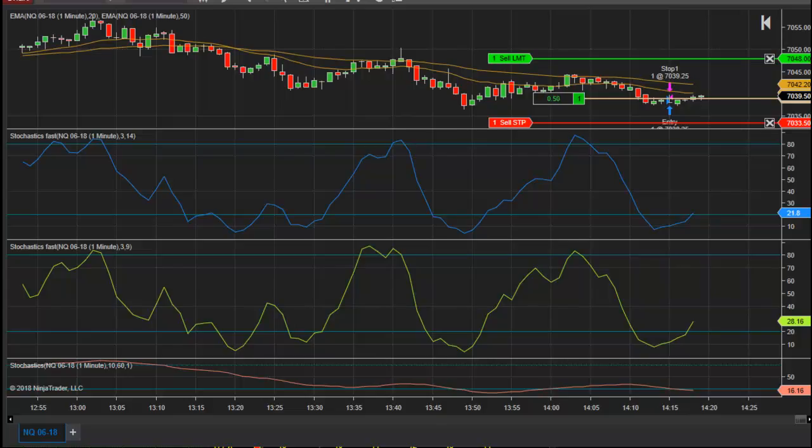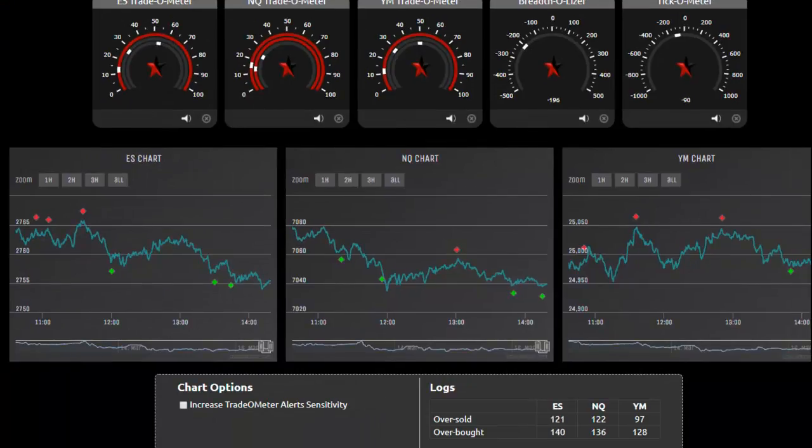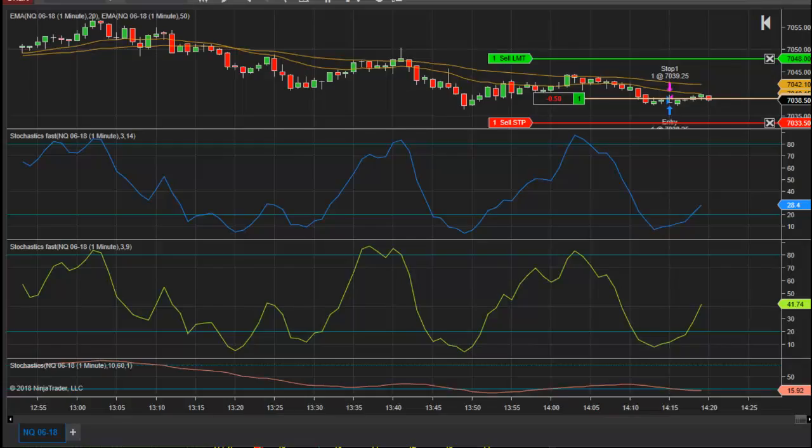All right, currently long here. And this is a nice setup. I want to show you — I took the long on the NASDAQ. The NASDAQ showed a little relative strength. We just had a tradeometer set up on the NASDAQ, which is something I pay attention to a lot. You can see the green dot here in the middle chart, and that seems to be a second one that came in here.